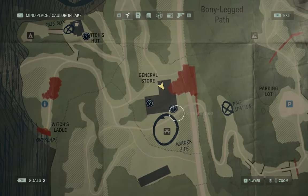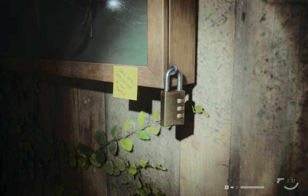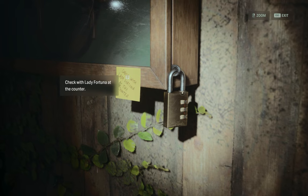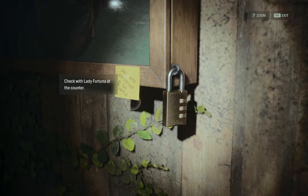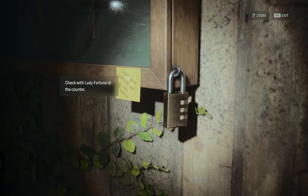In the general store in Calden Lake, you're going to need to open this cabinet to get the shotgun. It says to check with the lady at the counter. Let me show you how to get the code for this lock — it's a number code — and let's see where we can find it.